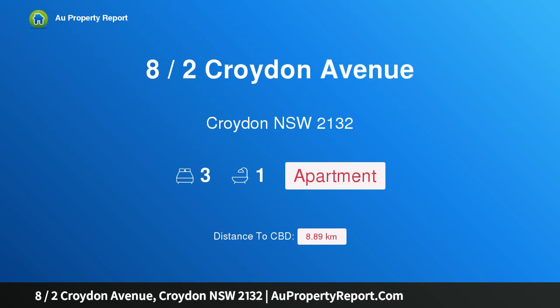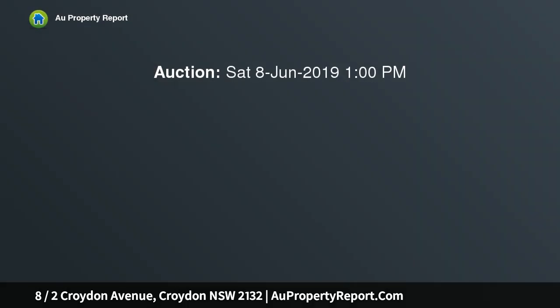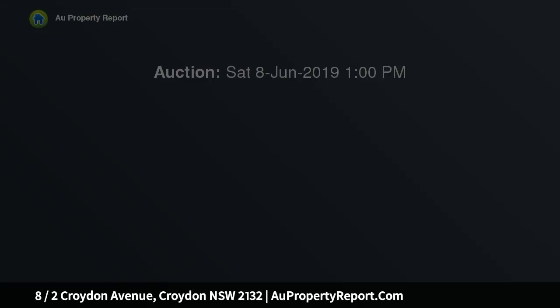Hi, I am glad to introduce property 8 halves Croydon Avenue, Croydon NSW 2132. Stunning art deco excellence, beautifully and tastefully restored to its former glory. A well proportioned top floor apartment in a boutique block of 8 units, comprising of charm, character and all the style of a bygone era, this delightful unit offers the following.